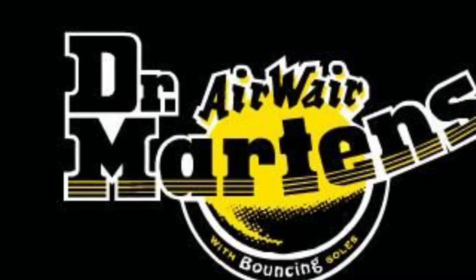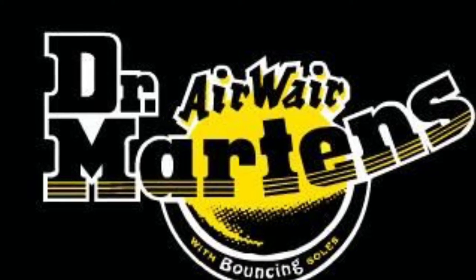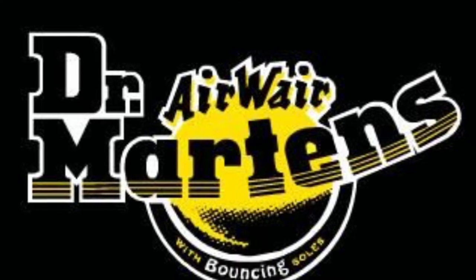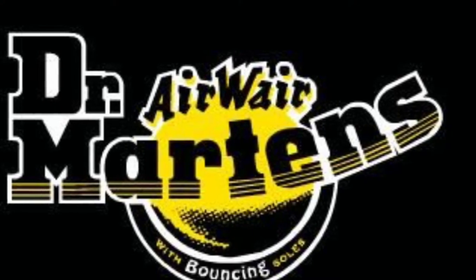If you don't know what Doc Martens are, they're a British brand that produces clothing, accessories, and shoe care, but they are mostly known for their wide range of footwear, which have been credited for good durability and for being individual and unique.